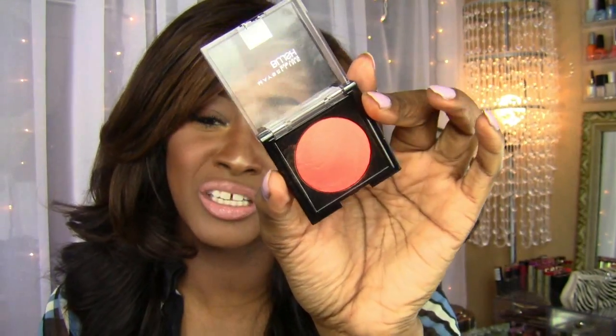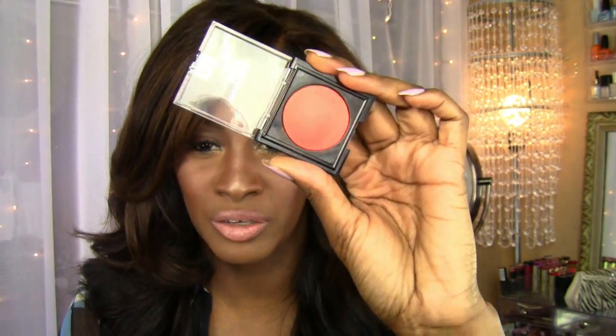She's the only blush from the collection I actually picked up because she's the only one that stood out. They had like a brownish one that probably would have served more as a highlight for me, and then a pink one that wouldn't have complimented my skin tone at all. So I really like her.